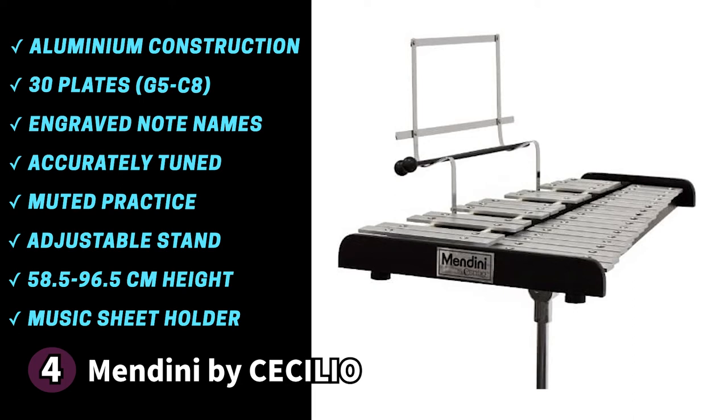Something to know before buying the Mendini by Cecilio: the carrying bag it comes with doesn't have a strap, making it a little cumbersome to carry while traveling. If you're a beginner looking for a reliable Glockenspiel, the Mendini by Cecilio is a fantastic choice.